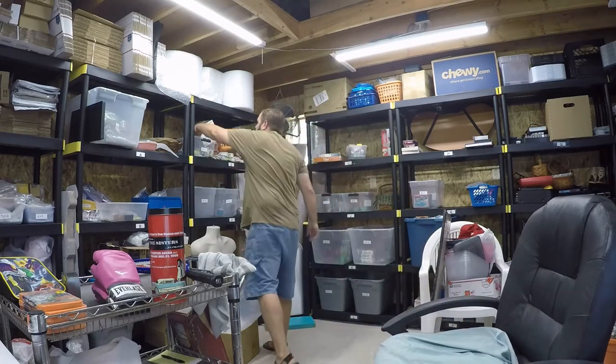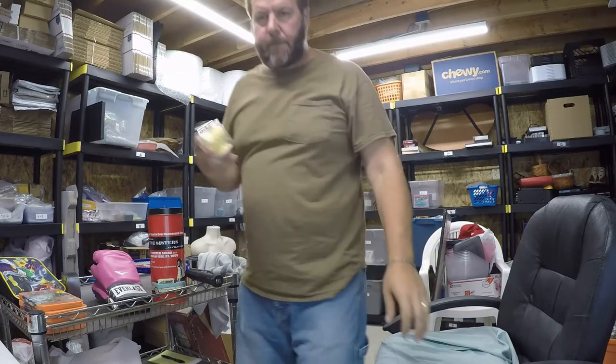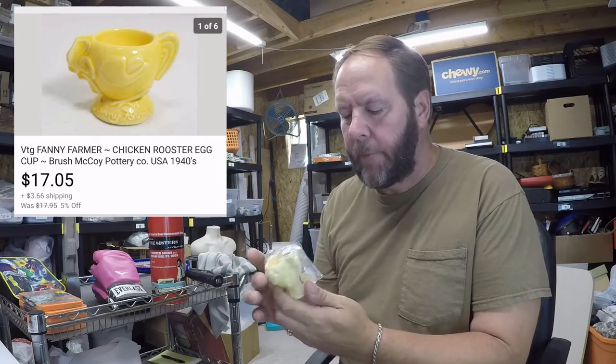The next item I sold was this Fanny Farmer chicken or rooster egg cup. It says Fanny Farmer and it's from the Brush McCoy Pottery Company. I bought it for less than a dollar — 99 cents at a thrift store — and the buyer paid seventeen dollars and five cents with shipping. That was a really good sale.